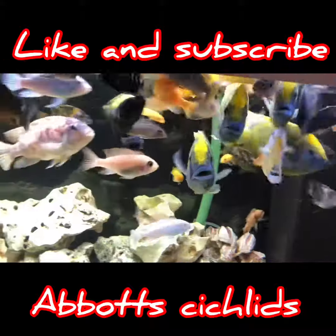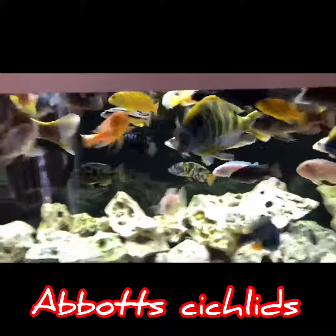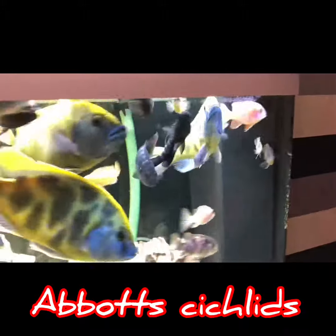Here's my tank — mixed Malawi. There's a few American Cichlids, South American Cichlids, a couple of Tanganyicans, mainly Malawi, a couple of plaques, some weird catfish. There's my fish — got some nice ones in there.